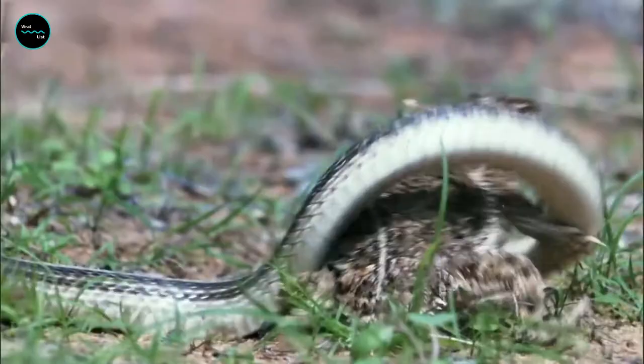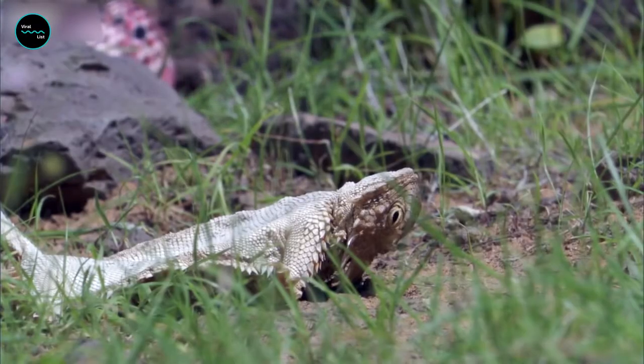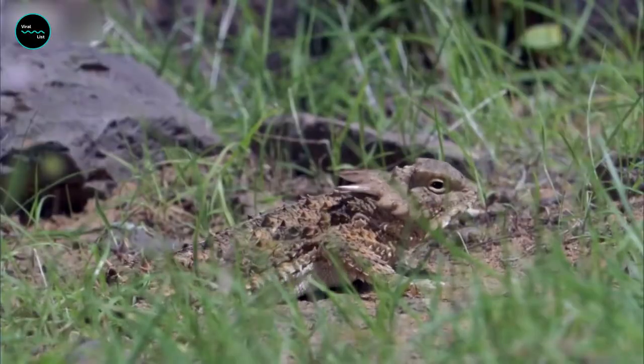Consequently, beyond their natural camouflage, they've adapted a pair of remarkable defenses. In order to ward off hungry predators, short-horned lizards are capable of inflating their bodies up to twice their size, resembling a spiny balloon.